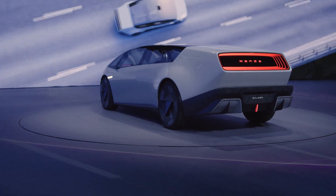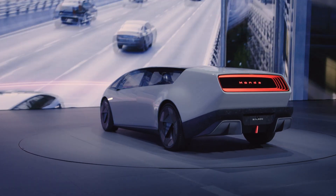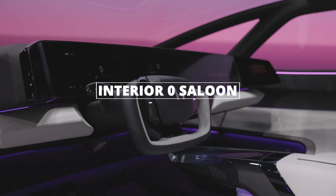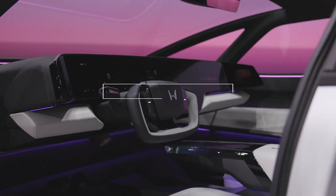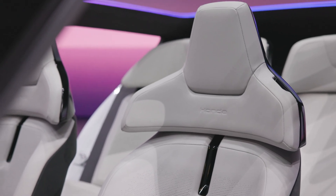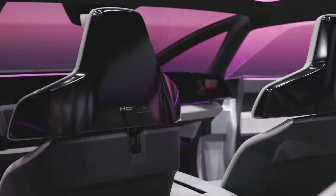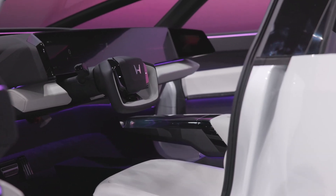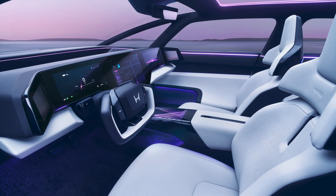On the side, you'll see sharp, rising windows, and just like the SUV, cameras instead of mirrors. Inside, it's all about minimalism and tech. Screens stretch across the dash, there's a Tesla-like yoke steering wheel, and the wheel actually moves out of the way when you're getting in or out. Ambient lighting, white seats, and a clean design make it feel like you're sitting in the future.